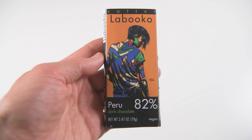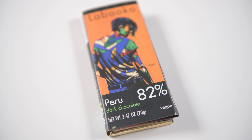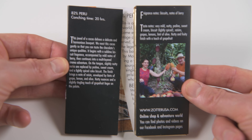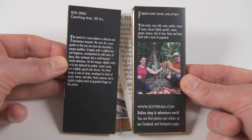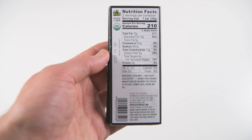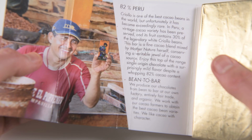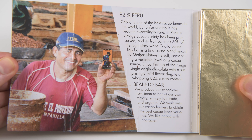This is the Peru bar and I really want to try it — we liked products from Peru when we traveled there. This is 82% with 6 grams of added sugar. They say it's a vintage variety of cacao tree whose fruit contains 30% of the Criollo — described as a legendary white Criollo, which is considered one of the finest chocolates. They describe flavors of grape, lemon, and olive. A little bit lighter color. Much, much sweeter. I feel the grapes — it feels like there are dried grapes in there. Raisin and chocolate.